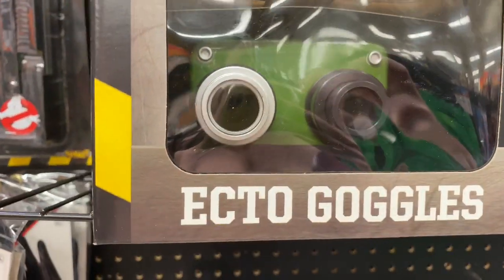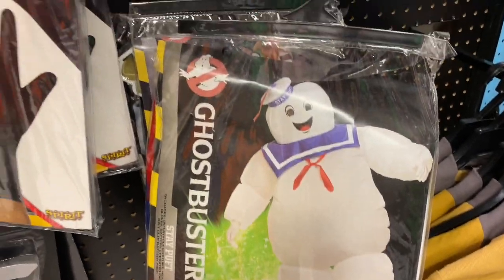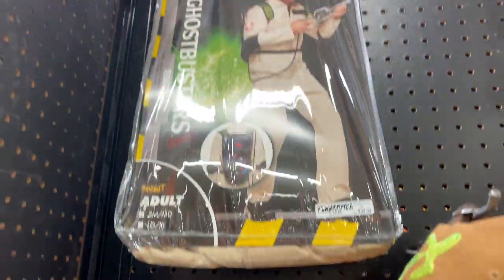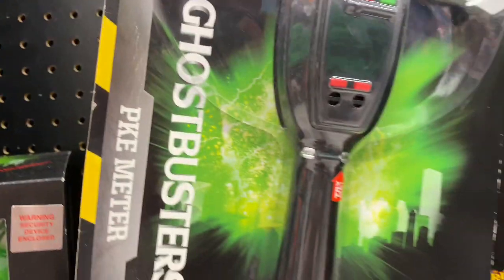The ecto goggles, gloves — look at the walkie-talkie, the hat, the outfit. They have this and then they have this.